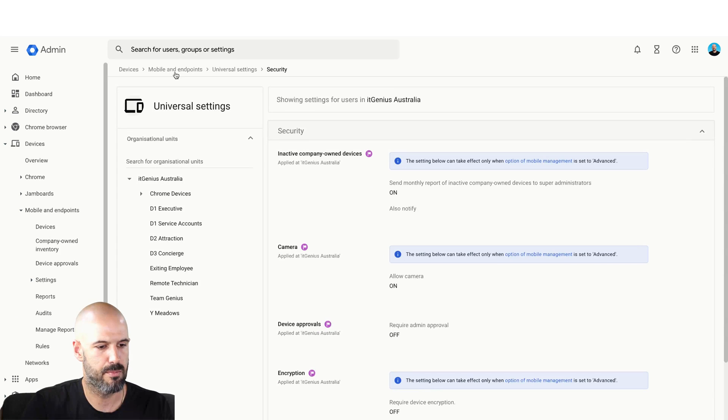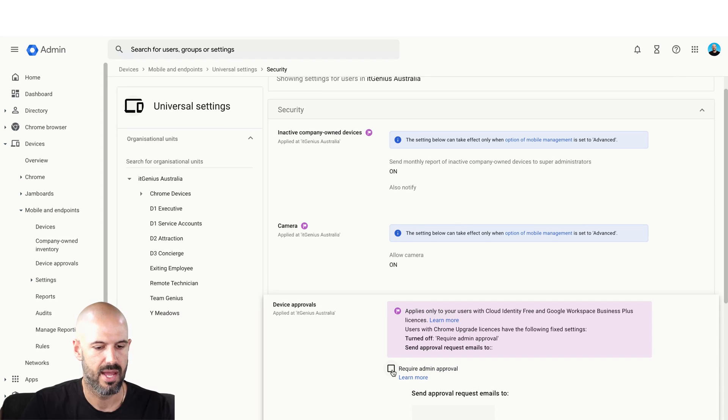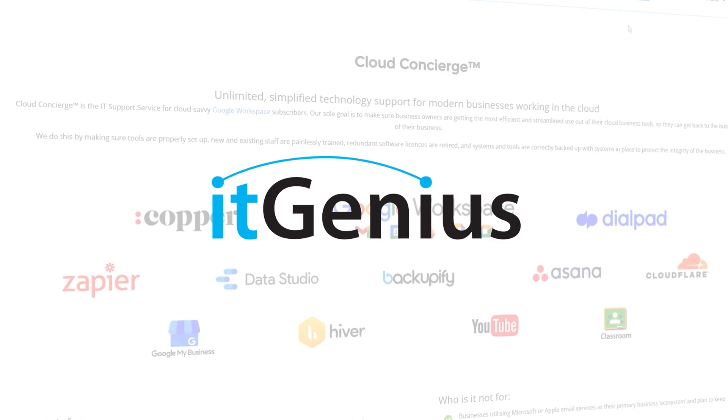Navigate to Devices, Mobile and Endpoints, Universal Settings, and Security. You'll see here that you can switch device approvals on. This is only available for certain Google Workspace plans and accounts — you may need to upgrade to get access to this feature. But this allows you to quarantine any new requests for a device to get access to your company data and approve them one by one. If you need more help with what we've covered in this video, IT Genius provides support services to businesses all over the world with problems just like this. Click the link below to get started.